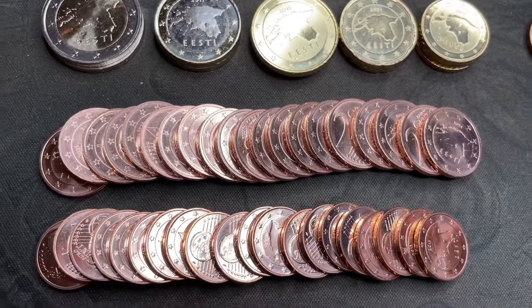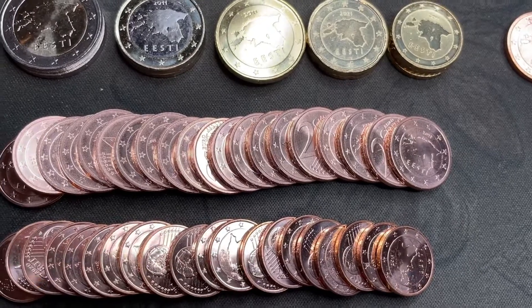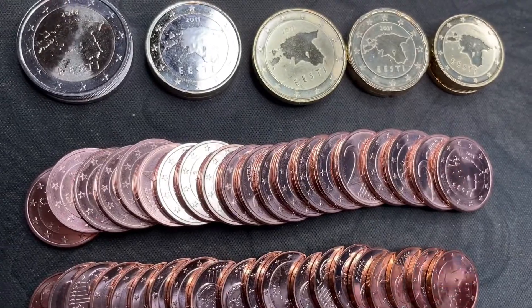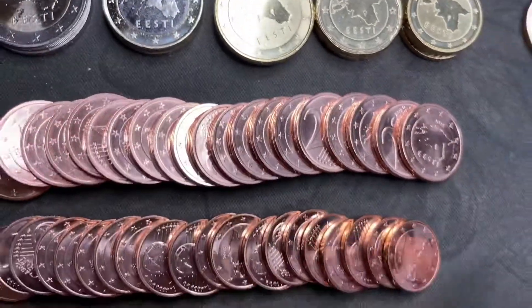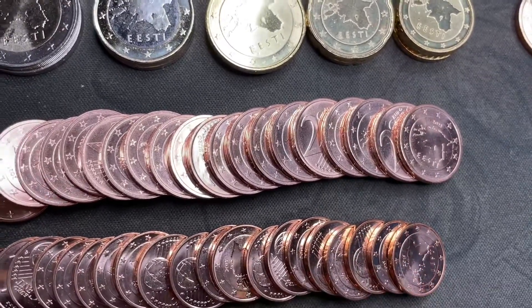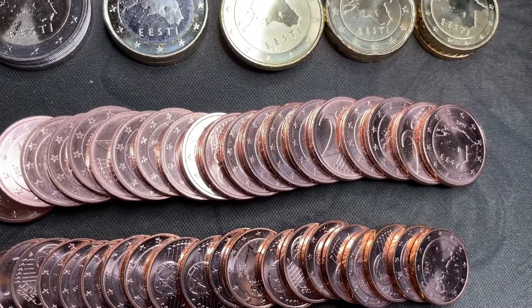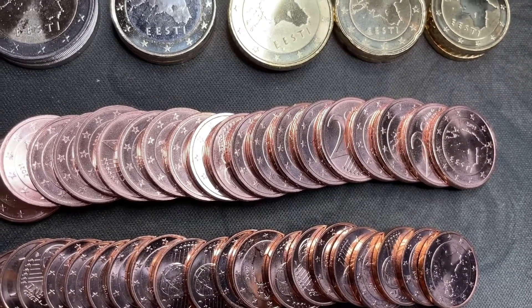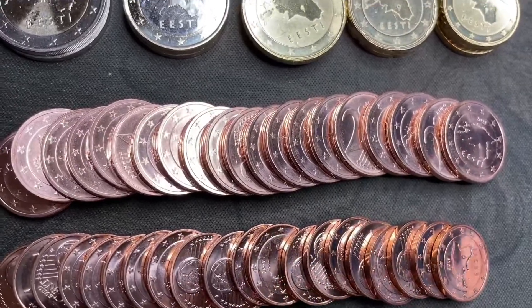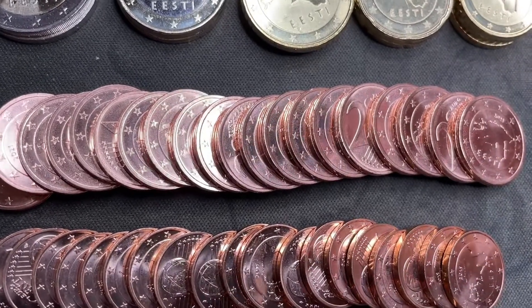Hey guys, this is Edward Savies, and today I'm going to be doing a really exciting video that I've been waiting for for over a month for this package to come. You might recognize some of these coins — all of these coins are from Estonia. You can go on the Estonian Postal Service website, it's called Omniva Post, and you can order all of their circulating euro coins and commemorative coins for face value plus shipping.